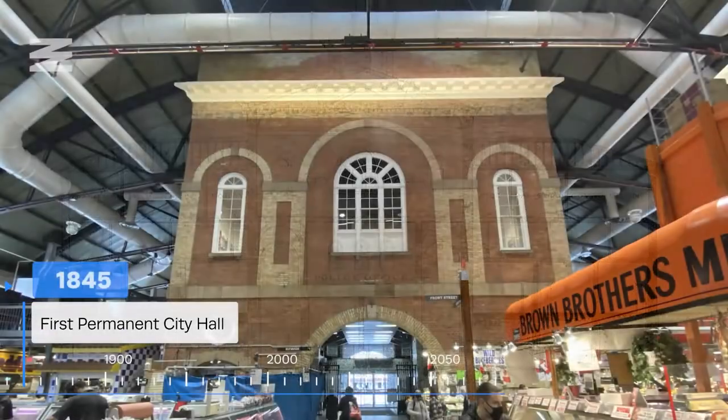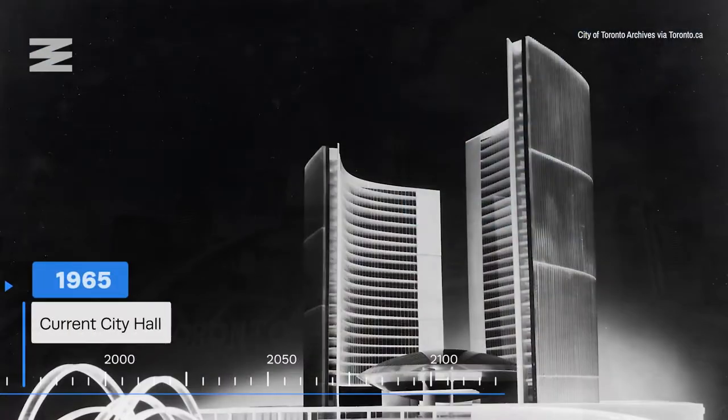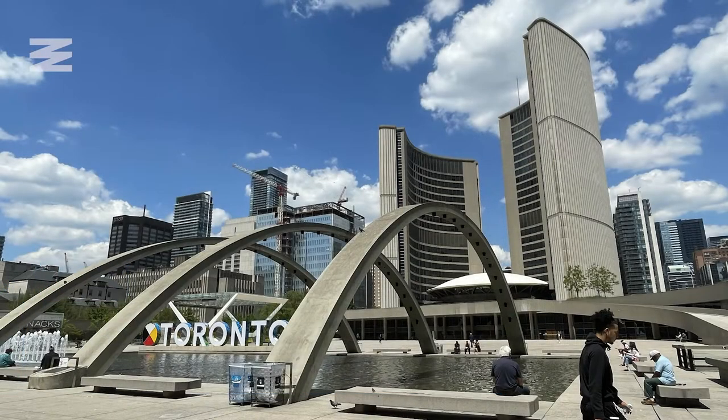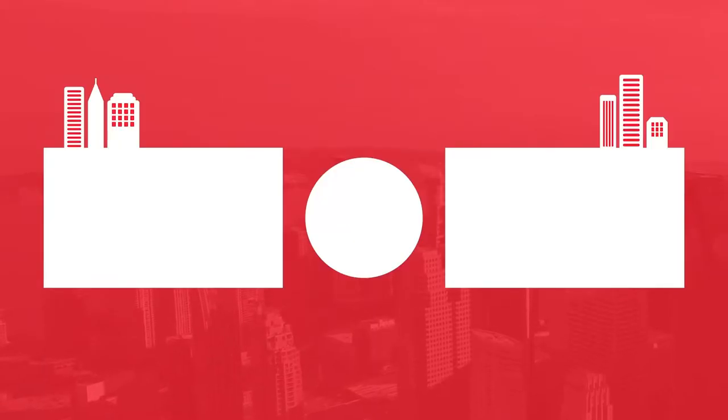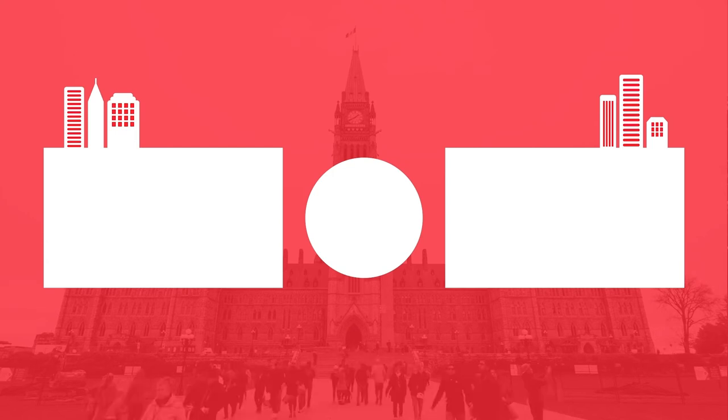That about sums up almost two centuries of Toronto City Hall history in about five minutes. Who knows what the next century will bring. For Narcity, I'm Lance McMillan — thanks for watching, and be sure to like and subscribe to see more great content.